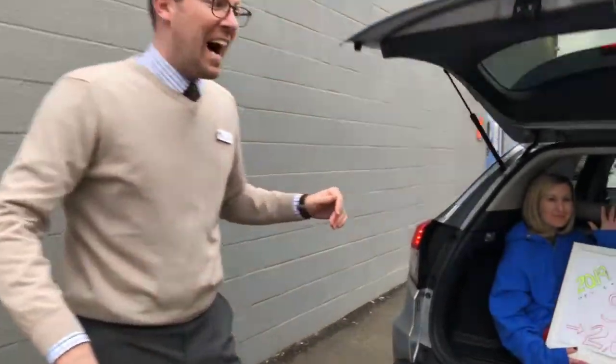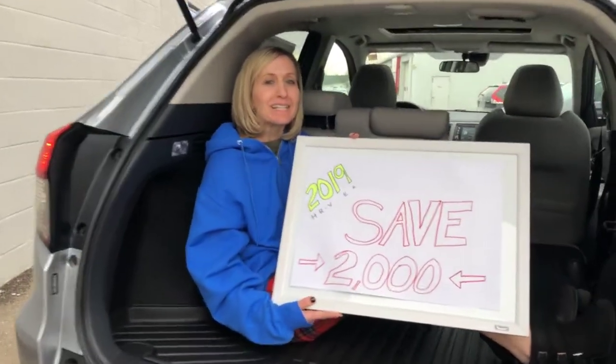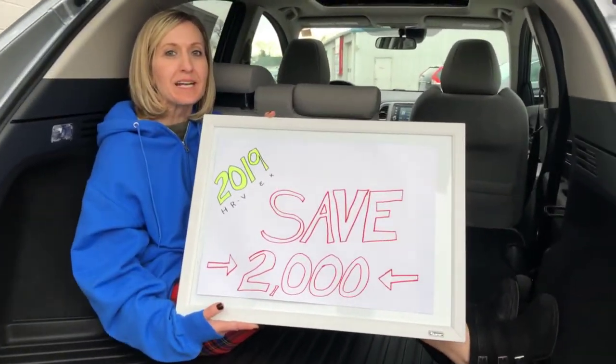It's so big inside you can fit Bonnie. Come in today and get $2,000 off any 2019 HRV. Come see us.